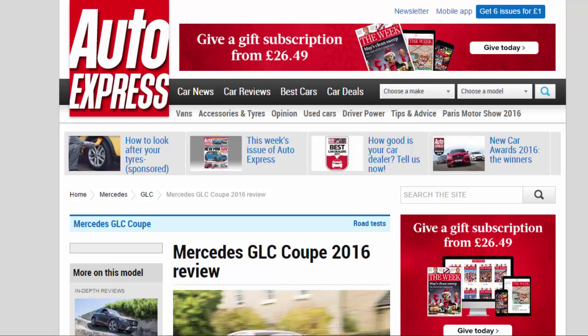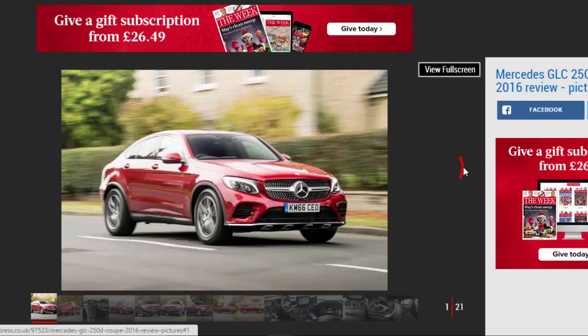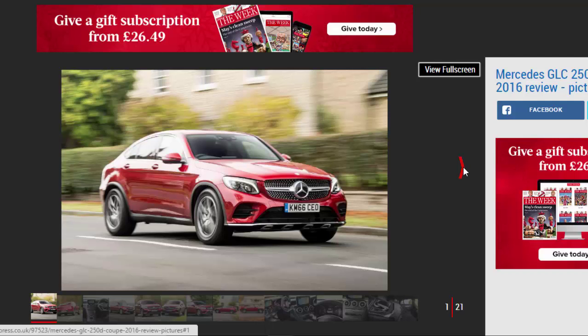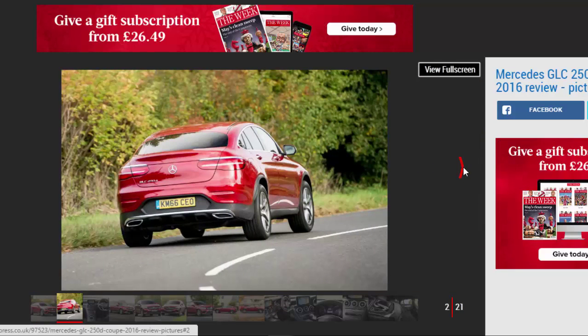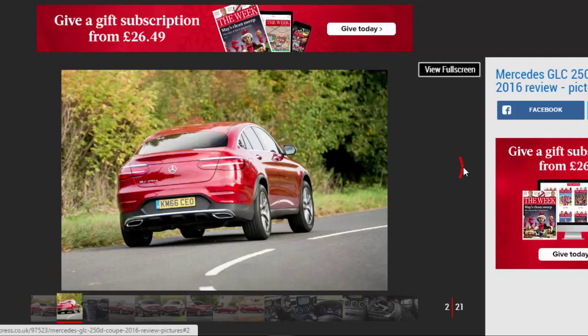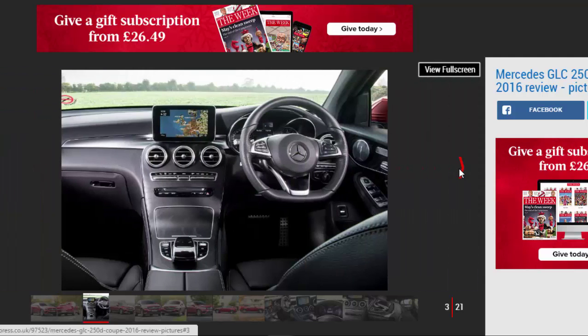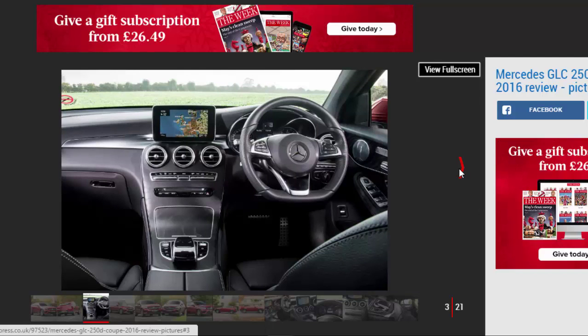Mercedes GLC Coupe 2016 review. If you have to have a coupe SUV, the Mercedes GLC Coupe is certainly one of the better choices. Verdict: four stars. The GLC Coupe's price premium over the standard GLC means we'd still recommend the conventional SUV, but if you're dead set on a coupe SUV, this car's sleek looks, impressive interior, and decent running costs make it a top choice. It's more powerful, more efficient, and better looking than its main rival, the BMW X4. It's comfortable even on British roads, and nobody could argue that it doesn't stand out from the SUV crowd.